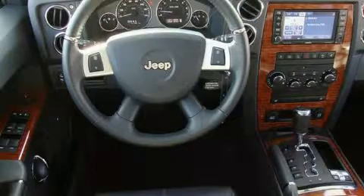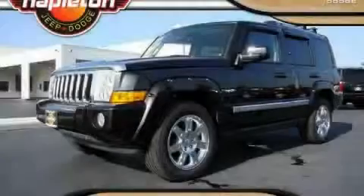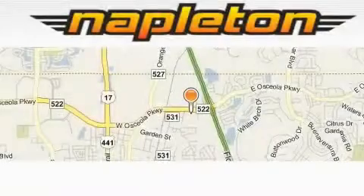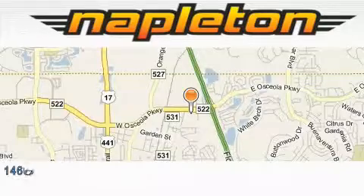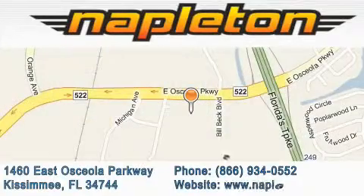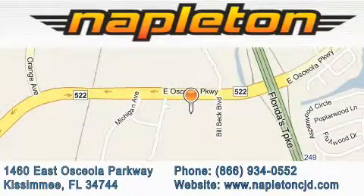Stop by today and test drive this automobile for yourself. Napleton Chrysler Jeep Dodge is located at 1460 East Osceola Parkway in Kissimmee. Our goal is to exceed all of your expectations to ensure that you'll return for future visits.